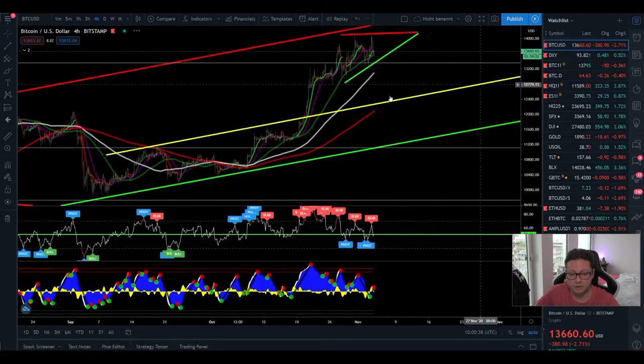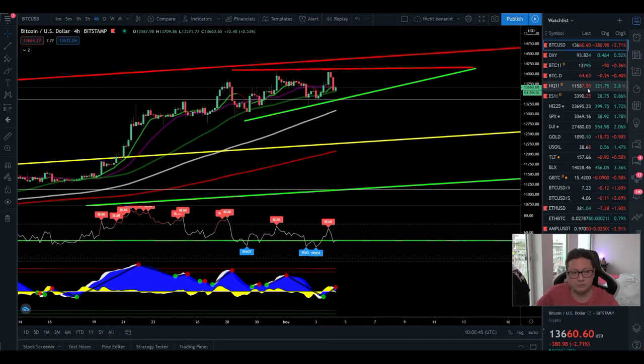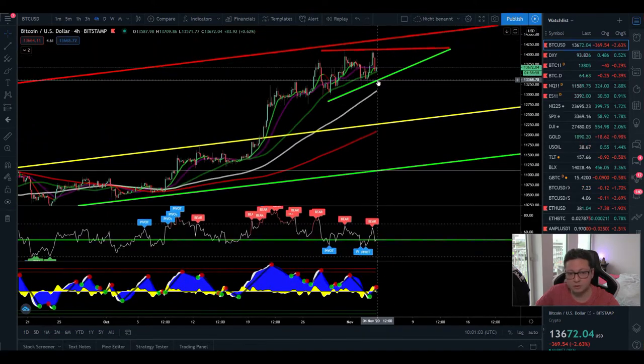Here on the four-hour chart, we're still trading sideways. Based on the current Nasdaq and S&P 500 futures, I'm expecting some continuation to the upside, also because we're trading along the 20 and 50 moving averages on the four-hour Bitcoin chart. We could see a big bounce from there to the upside. However, if we get a four-hour close below 13,400 dollars, be prepared to see the price retrace towards the 12,000 dollar area.